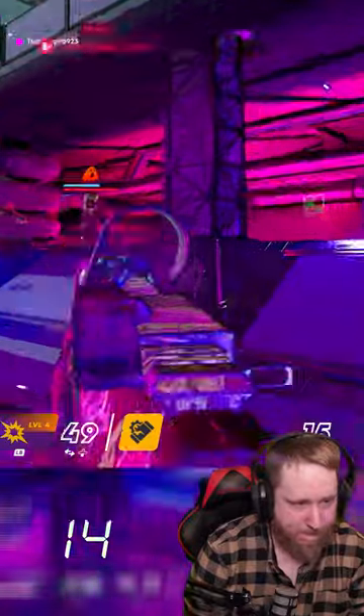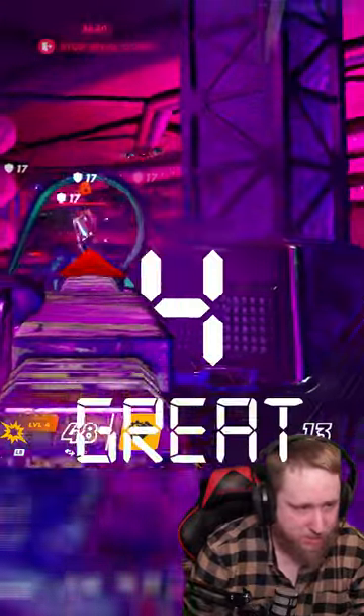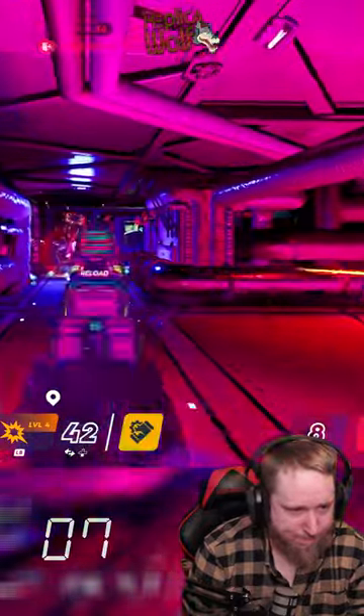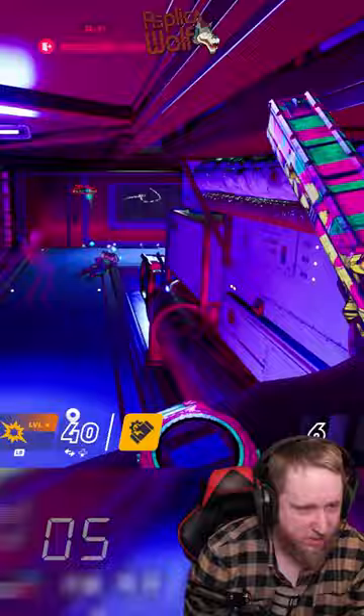This game looks very promising and I'm looking forward to seeing the official launch. I give this game, where it stands right now as a beta, an 8 out of 10. Follow me at Replica Wolf on all social media platforms for more game reviews under one minute.